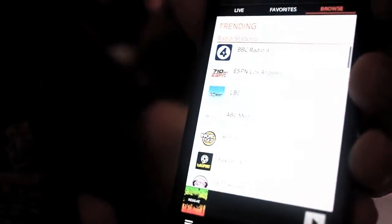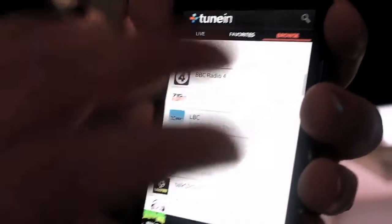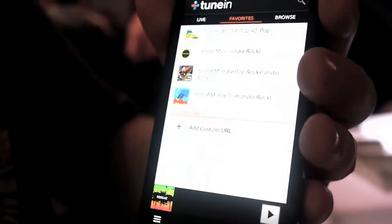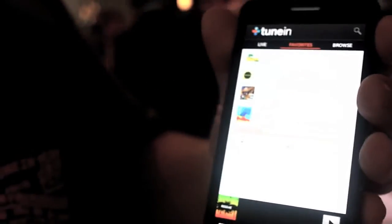It's very subjective, obviously, to current events and certain happenings around the world. And of course we've got our favorites, where we're able to store all of our stations that we love to listen to and access them really quickly.